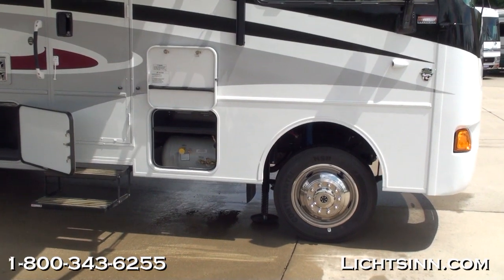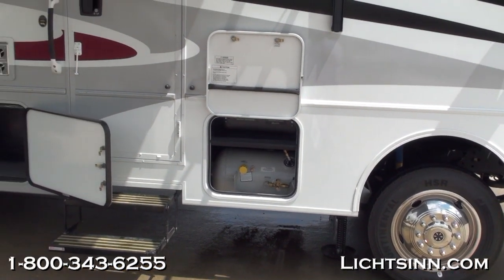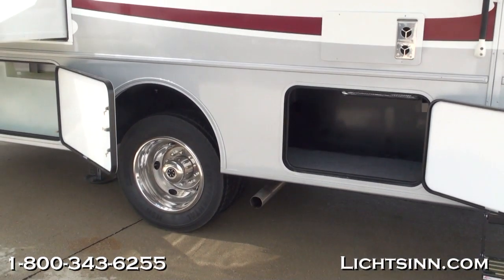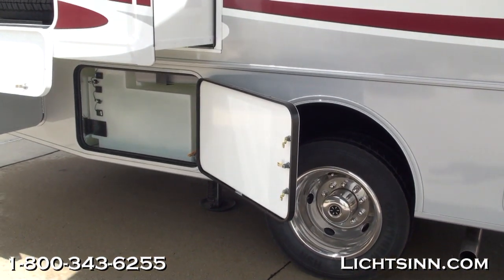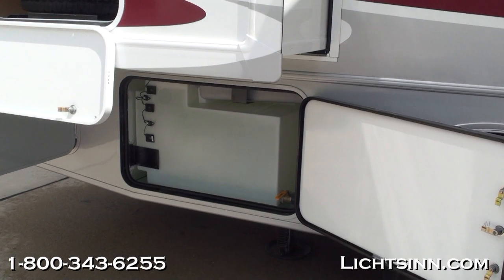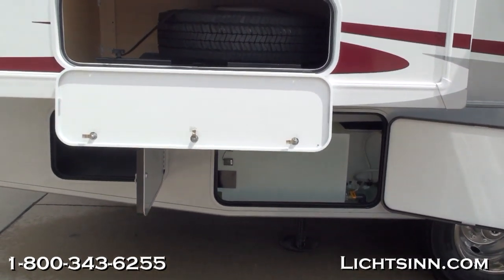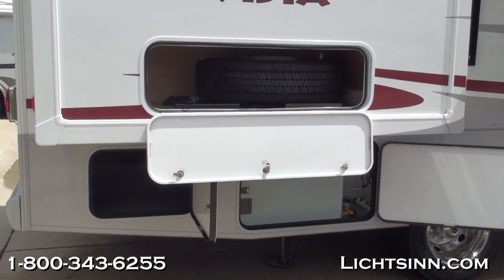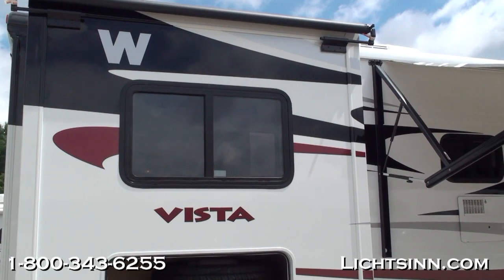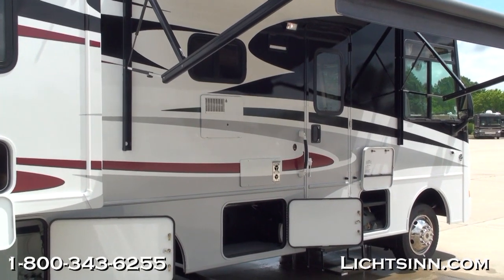The coach also includes an electric patio awning with one-touch easy operation from inside the step well. An electric entry step is standard. There is additional basement storage, and the spare tire can be removed for even more storage. The ultrasonic true level holding tank and water tank monitoring system features sensors mounted on the outsides of the one-piece rotocast tanks. This is a true basement model with an in-floor ducted furnace, dual pane thermal insulated windows, and automatic hydraulic leveling jacks.